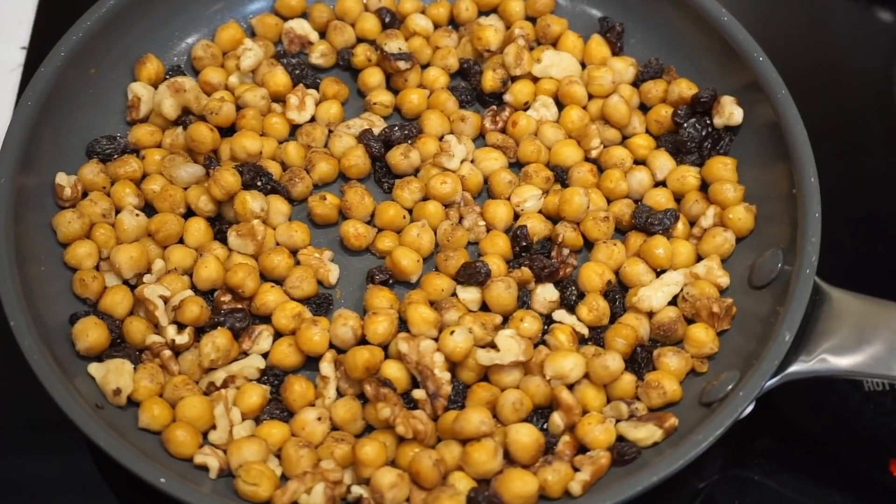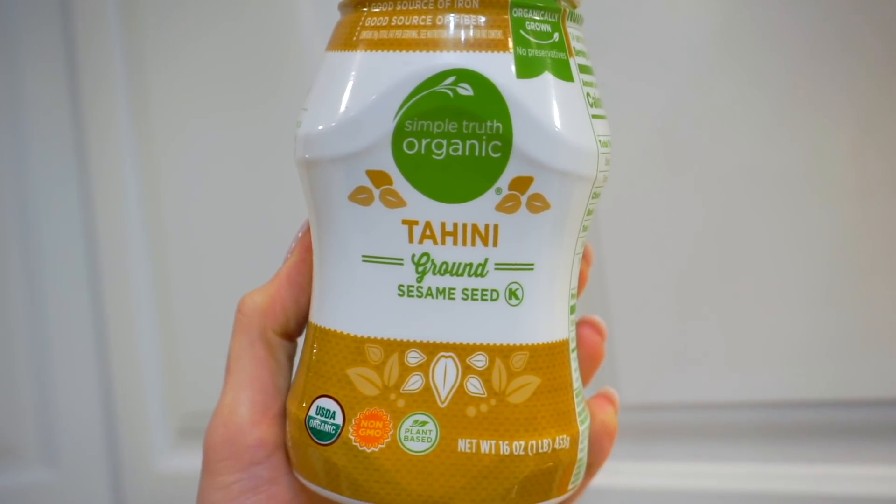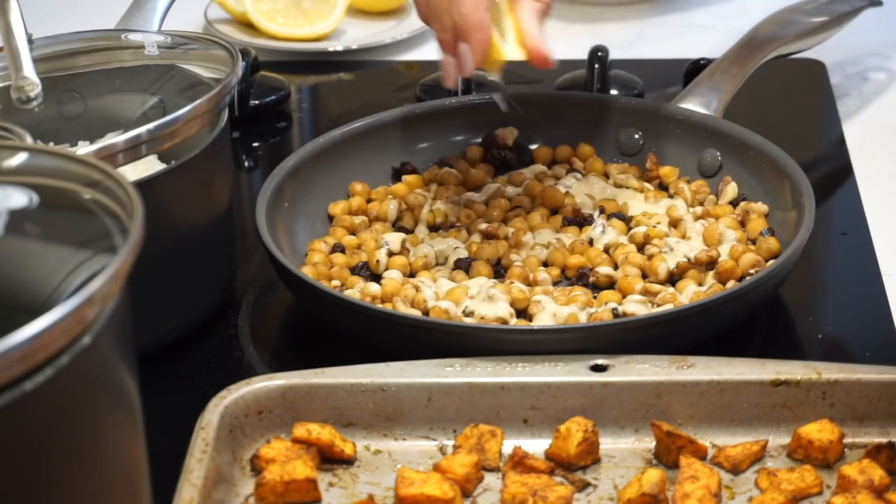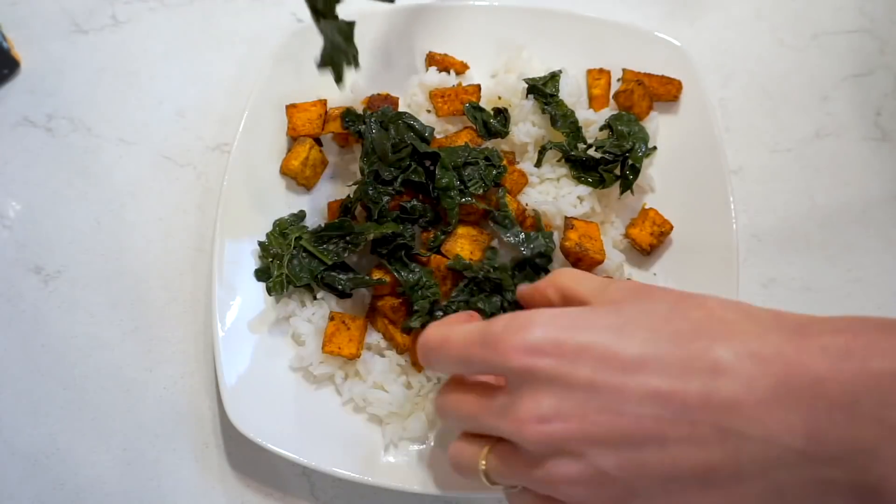I add walnuts because they add extra nutrients — omegas, fiber, healthy fat — and also some crunch. If you're eating healthy and you're bored, you'll still end up craving other stuff. But if healthy foods are delicious and craveable, it's so much easier to eat nourishing foods more often — that's how you make a healthy diet sustainable. The raisins add sweetness, chewiness, and contrast. The whole bowl gets topped with a creamy one-minute sauce — I have a cashew base and a tahini base. Today we're doing tahini. I serve it with lots of lemon or lime wedges on the side.